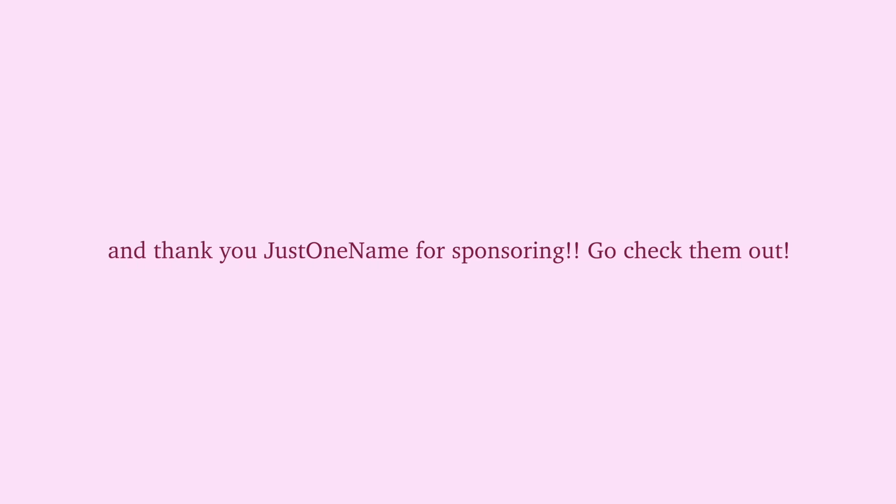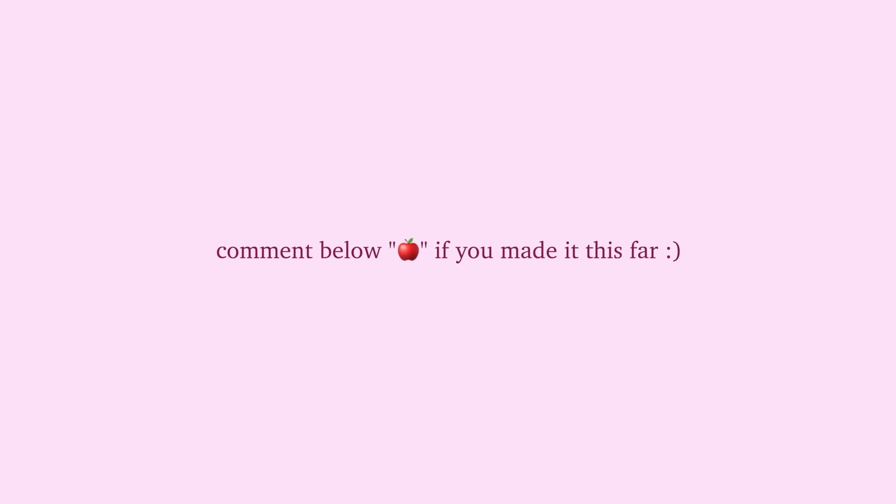I hope you guys enjoyed another tech unboxing video. Let me know if you still want to see a 'What's on my iPhone 16 Pro' — I would love to film that video. Thank you to Just One Name for sponsoring; make sure to go check them out and all the links to the cases I showed you will be down below. Comment the Apple emoji if you made it this far — I like seeing who actually watches to the end of the video. Also follow me on Instagram for more content at caitlin_dewitt underscore. I love you guys and I'll see you soon.